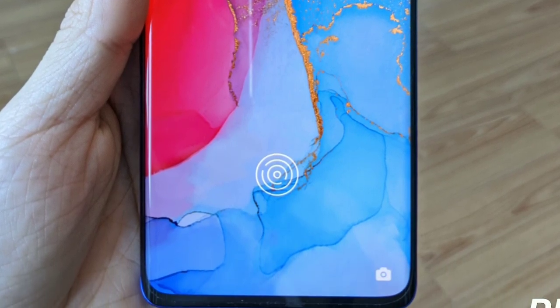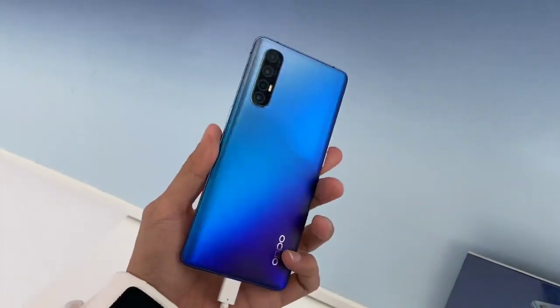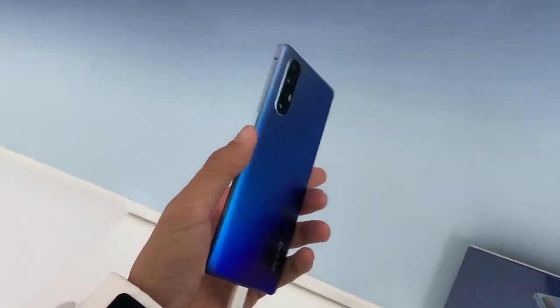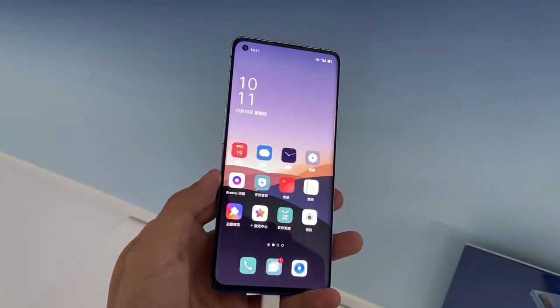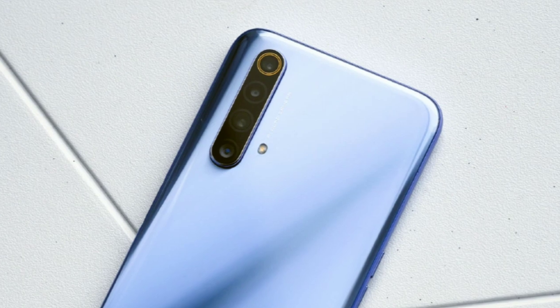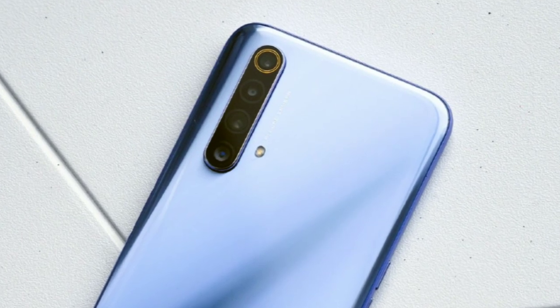When it comes to the design of the display, as per some leaked pictures of the speculated Mi 10, the phone will have a display look similar to what we've seen on the OPPO Reno 3 Pro. As you can see from the leaked pic, there's a huge curved display on the phone with a punch-hole camera on the top left corner of the device. The bottom chin is looking extremely trimmed and the overall design is just amazing.